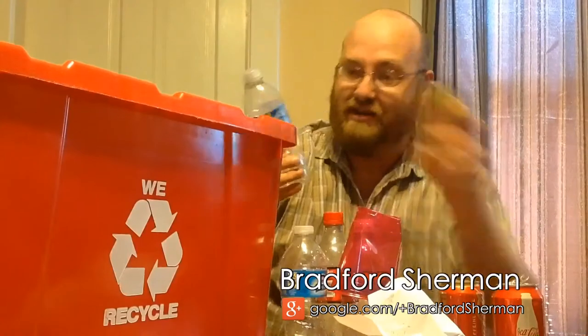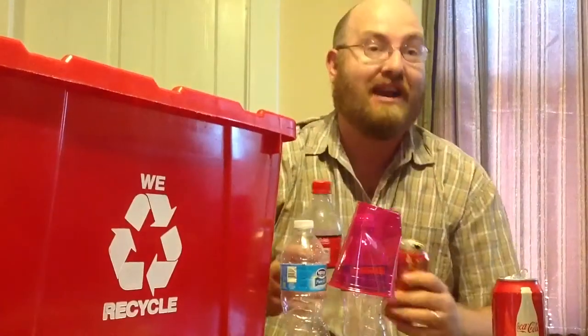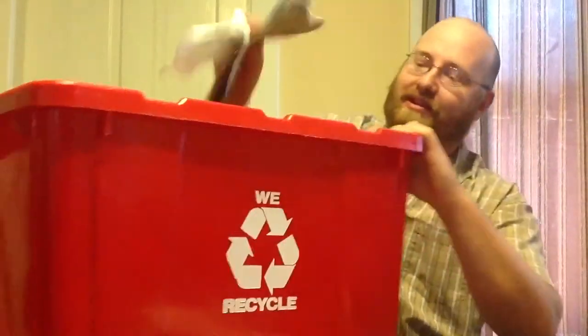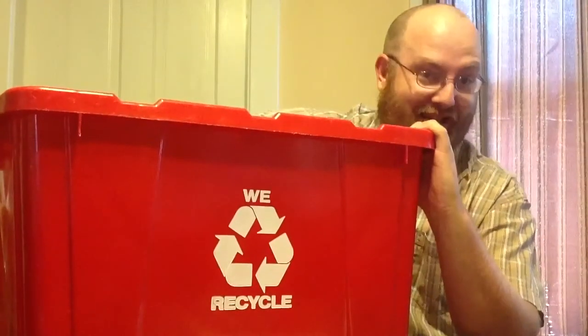Remember all the hassle of separating cans and plastics, paper, and all your other recyclables by hand? Well, thankfully, those days are over. We can just put them all into one recycling bin.